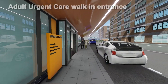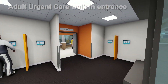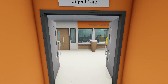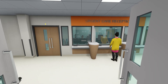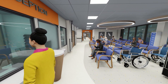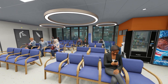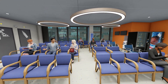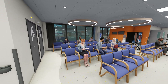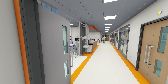Upon entry to the adult urgent care department, visitors are required to enter information into 111 screens before proceeding into the department. A community use change-in space is also located at the adult urgent care entrance. Visitors are greeted with a reception desk as they pass into the waiting area. Areas of specific patient interest and awareness, such as the reception, are highlighted in a feature wayfinding colour specific to the department. The waiting area is overseen by two triage rooms and benefits from access to lots of natural light.